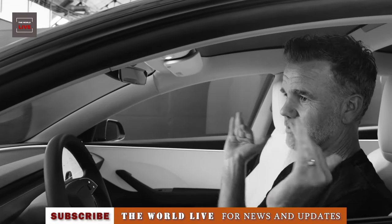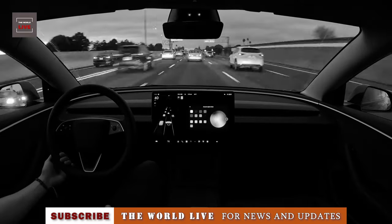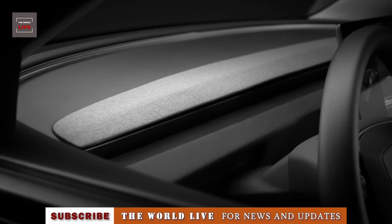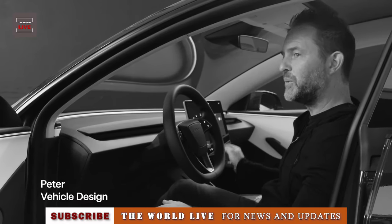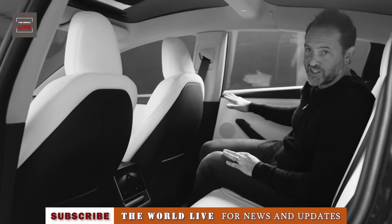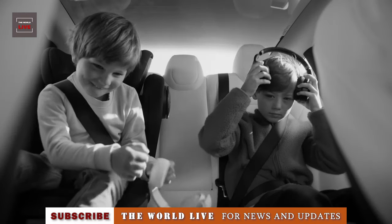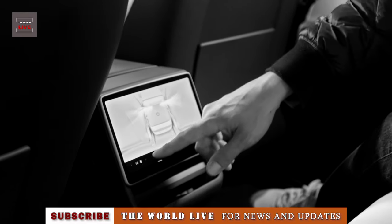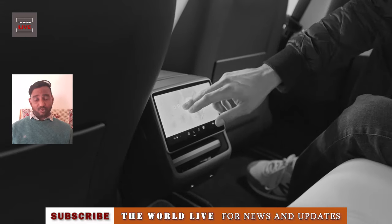Both models have the same starting price as last year's cars. However, there is one notable change: the specs on Tesla's site list the top speed for both versions of the new 2024 Model 3 as 125 mph, while the 2023 rear-wheel model topped out at 140 mph, the long range went up to 145 mph, and the performance model could manage up to 162 mph.